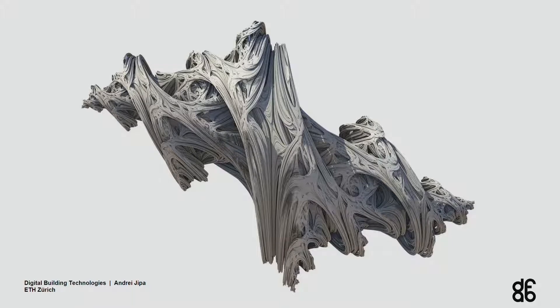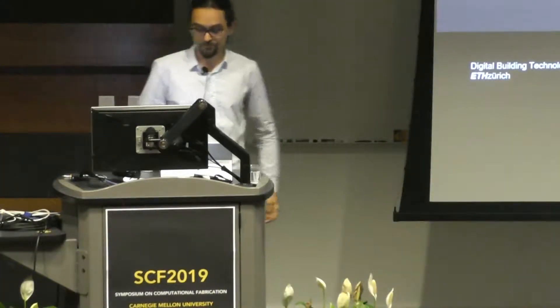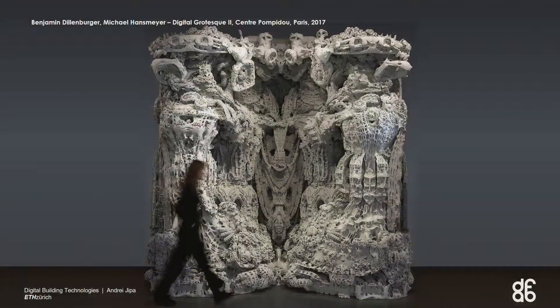My background is in architecture, so it's a little bit different to most of the people here. This is an image from a few years ago — my master's thesis. Already maybe six years ago, I became very intrigued by the gap existing between the unlimited freedom we have in a digital design environment, where we can make things we cannot even imagine, and some very strict fabrication limitations concerning what we can physically actually produce. Bridging this gap between the digital and the physical is one of the main focuses of the work we carry on at DBT.